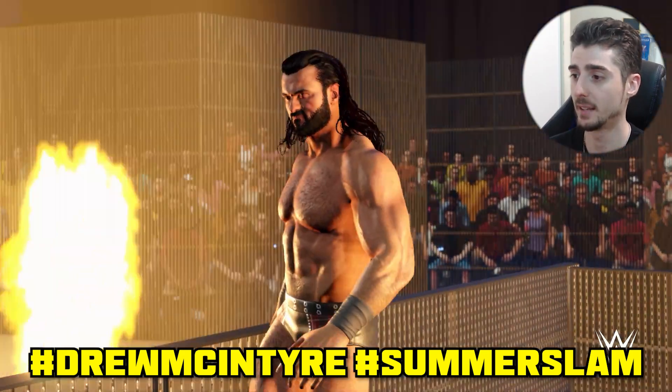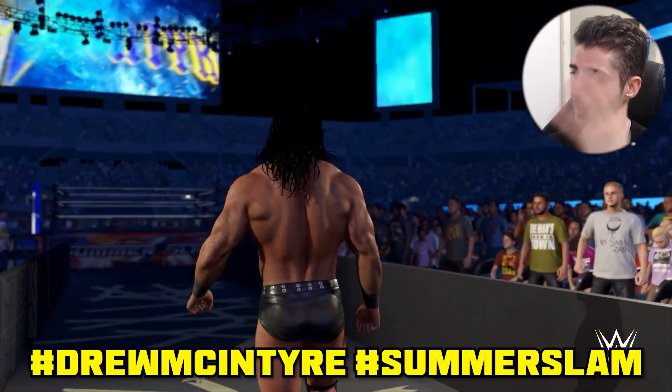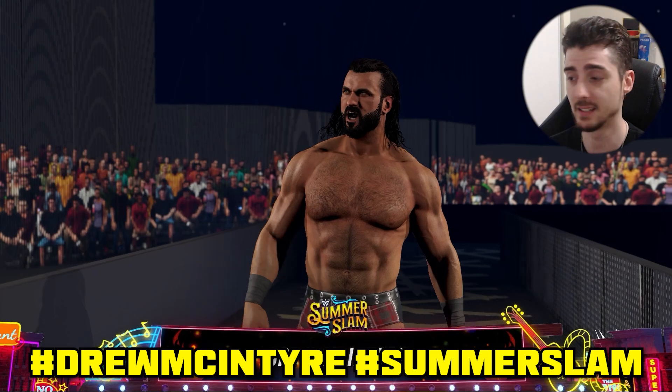Next up we have Drew McIntyre's attire uploaded by John Cena — also known as Levi Gold. Use hashtags Drew McIntyre, SummerSlam, and Gunther.